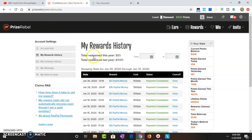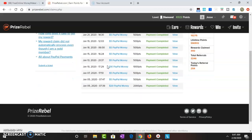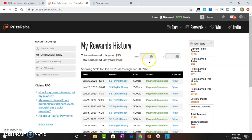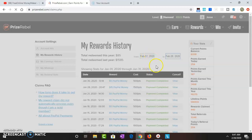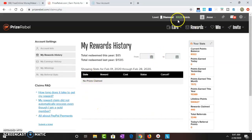Right here on my Prize Rebel account, I can see my reward history. Total redeemed this year — I only redeemed $85. That's what I redeemed last month, January 1st to January 31st. If I change this to February 1st to February 27th — today's the 28th — I haven't cashed anything out yet. I have $322 sitting here right now.